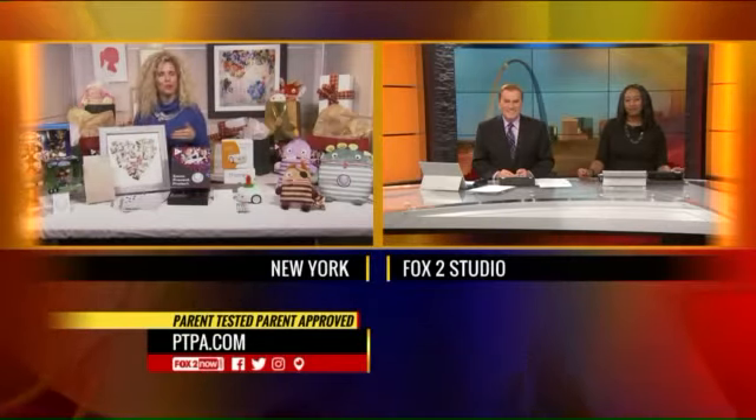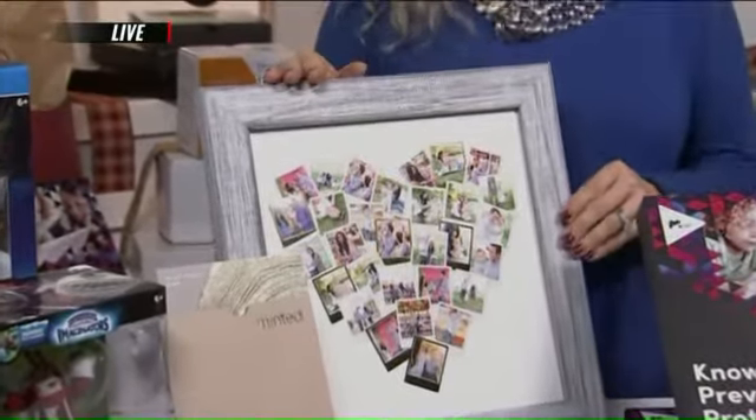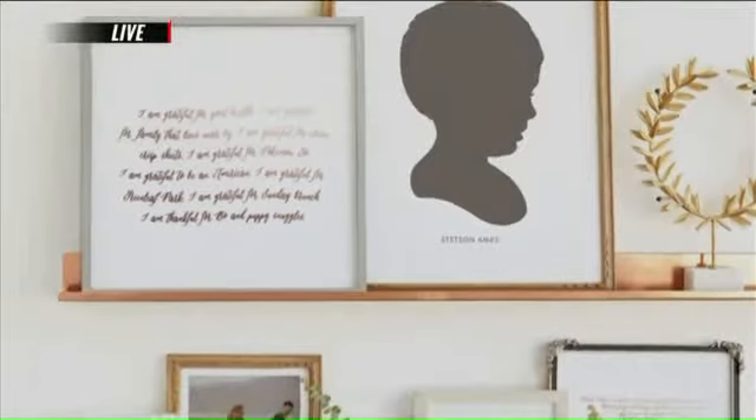That's the parent-tested, parent-approved organization, and it sounds like you guys have a lot of fun doing this too. We do — we have a blast, and we get to go home with beautiful things. We created this beautiful collage by Minted.com. Upload all those photos that you never get around to printing and create beautiful pieces of art that you can use throughout your home. Minted.com — you can still order products on time for the holidays.